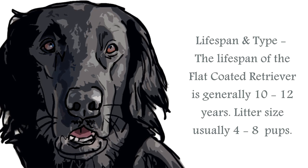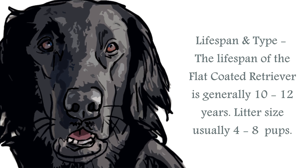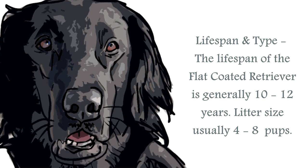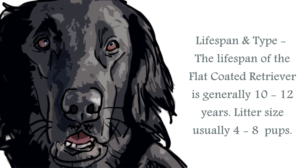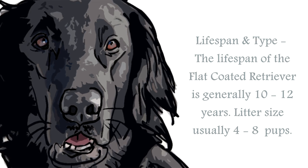The lifespan of the Flat Coated Retriever is generally upwards of 10 to 12 years. The average male stands at around 23 to 25 inches, and the female around 22 to 24 inches. A healthy weight for the male would be between 60 to 79 pounds, and the female about 55 to 71 pounds. They have a medium-length flat, straight, or wavy coat that sheds seasonally and will need regular grooming.